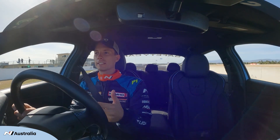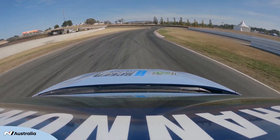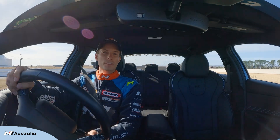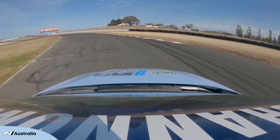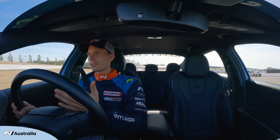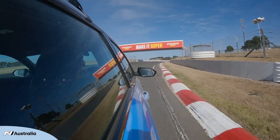First corner is really undulating. You need to attack the entry but the car will unload through the middle of the corner, so you've got to slow it down. Grab the curb on the inside of what we call the first turn, and then accelerating hard under the Super Cheap Auto bridge.